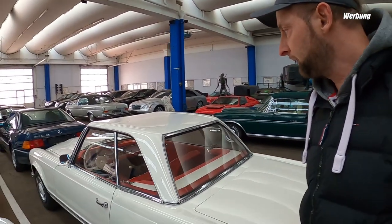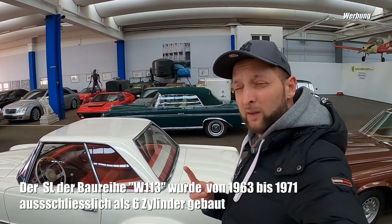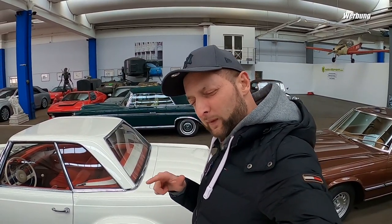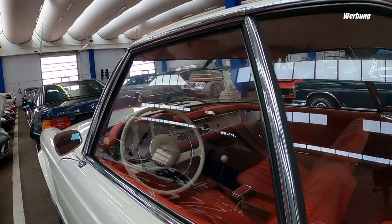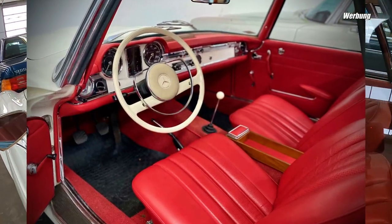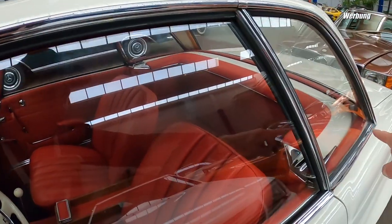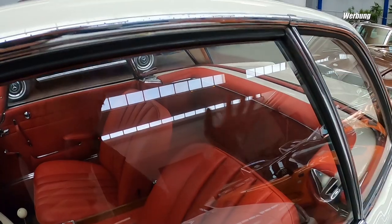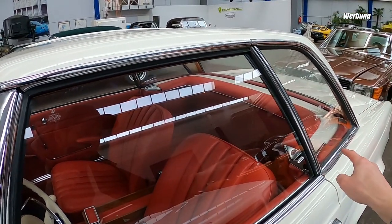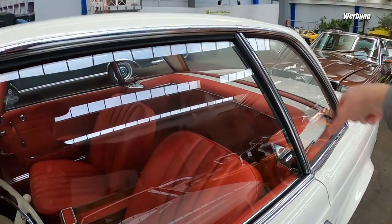Mein persönlicher Liebling ist ja die Pagode - wir hatten selber mal eine, nein, wir hatten zwei. Gab es als 230er, 250er und als 280er. 150 PS im 230er und 250er, und 170 PS dann im 280er. Das hier ist ein wunderschöner, handgeschaltener mit rotem Interieur. Das hier ist übrigens ein Hardtop mit Verdeck - gab es in der California Edition auch ohne Verdeck. Man kann das Hardtop abnehmen, dann hat man ein Cabrio-Verdeck.